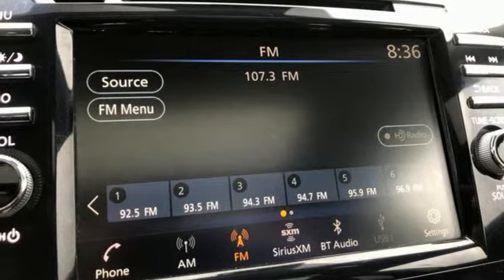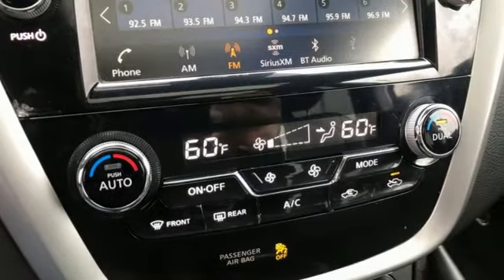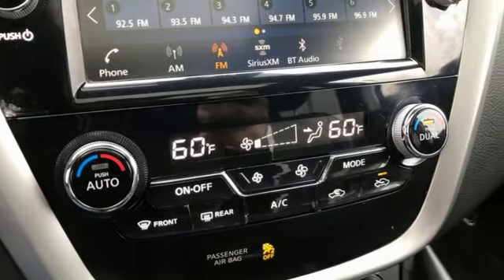Memory exterior door mirror settings, smart device navigation, hands-free liftgate, memory steering wheel settings, and continuously variable automatic transmission.